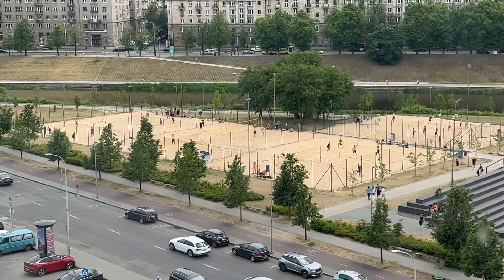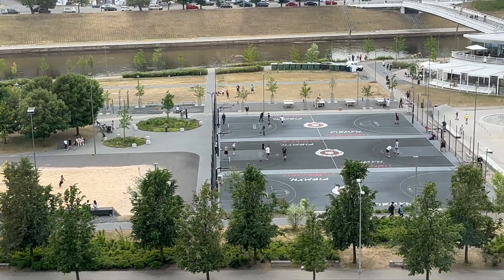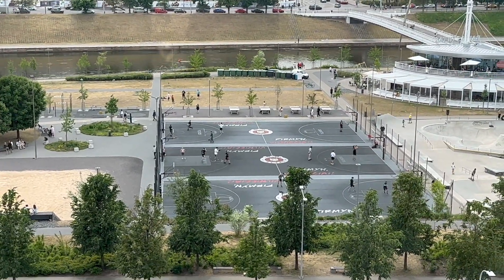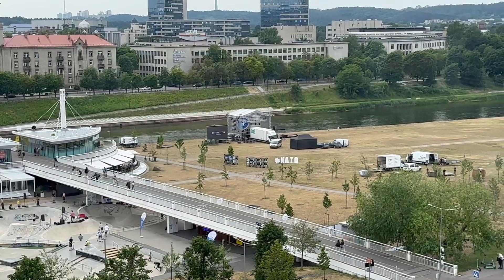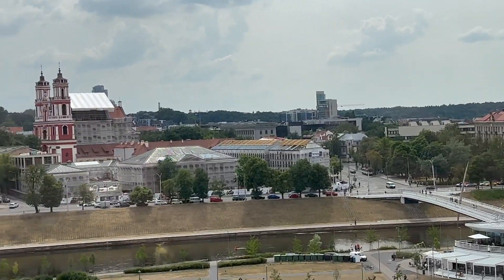We just came to the top floor of the mall to show you how cool this park is right next door. There are volleyball courts right there — beach volleyball, sand volleyball. And over here there are basketball courts, with so many people playing outside on a Friday afternoon. There's also a skate park right there, and it looks like they're getting ready to set up a concert. And of course, the beautiful historic view behind it all.